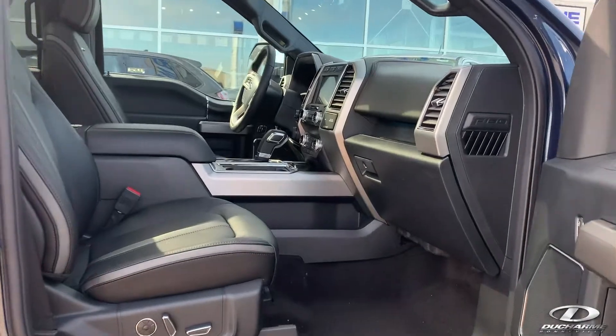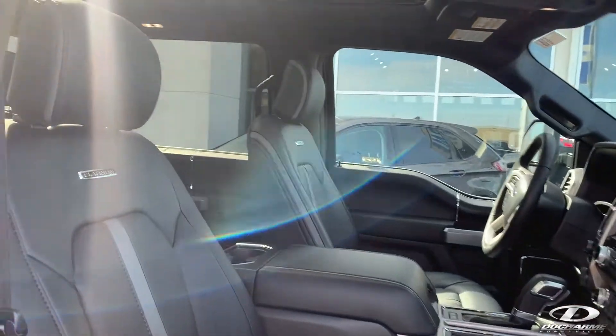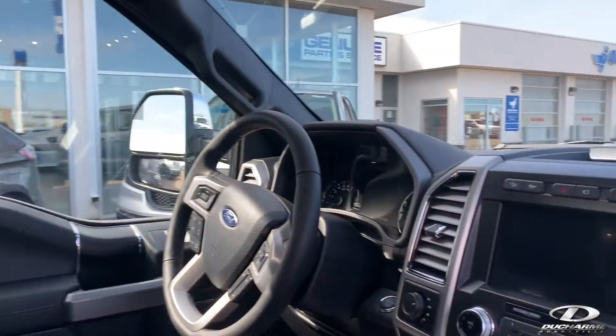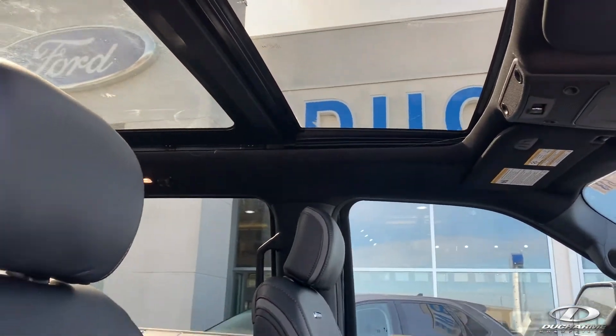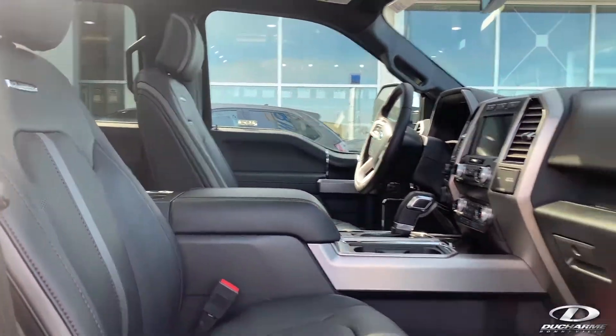And you can see on the inside, it has unique platinum leather seats, which are heated, cooled, and they are massaging seats as well. Of course, dual climate control, stop and go cruise control, and a full panel moonroof on it.